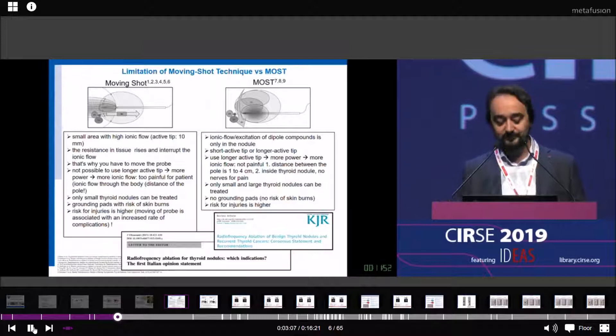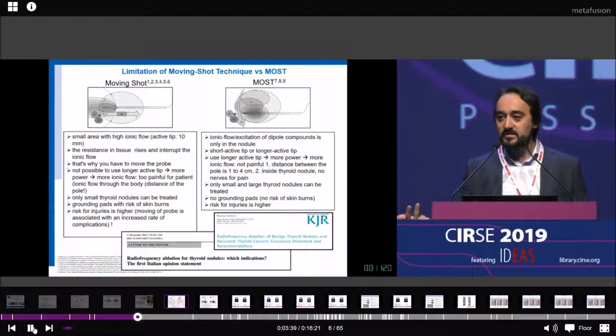You might ask why we don't use larger active tips. That's not possible, because to have a thermal ablation effect with monopolar and a large active tip, you need more ionic flow and more power. The distance between the two poles — between the thyroid and the legs — is too far. So you need between 100 to 200 watts of energy power to treat them.